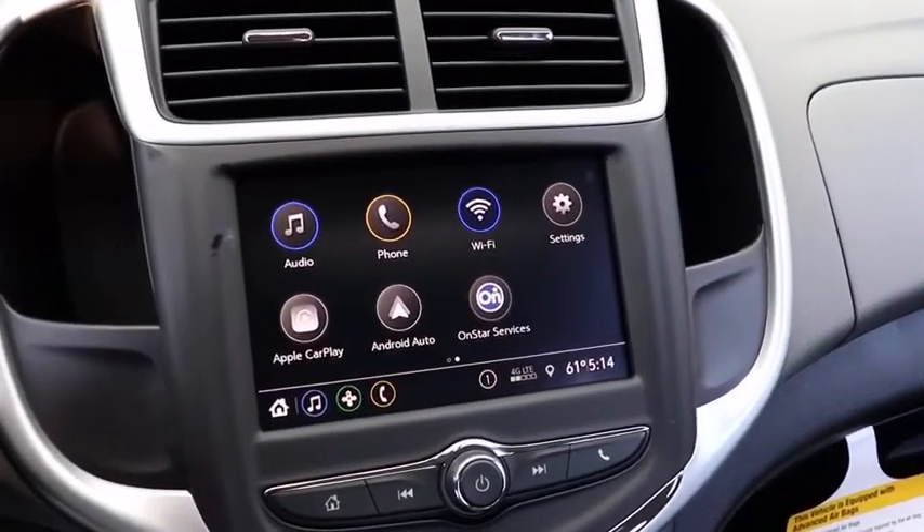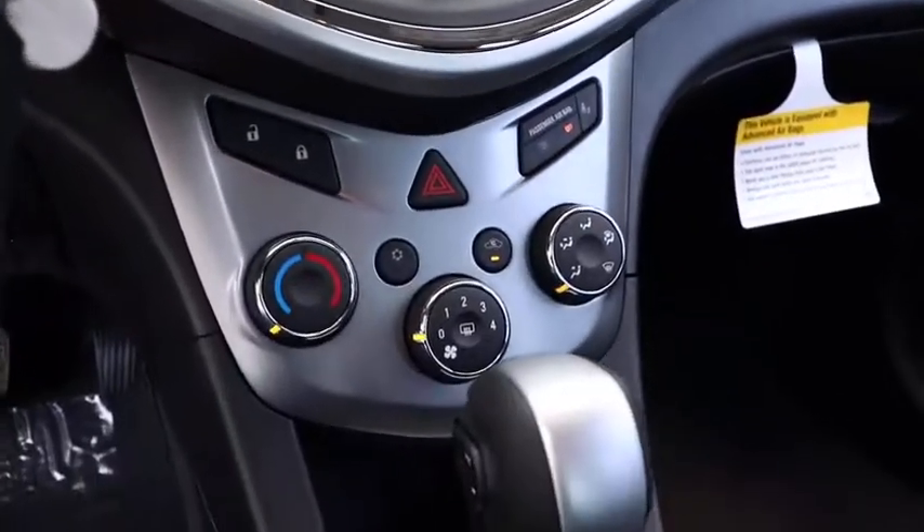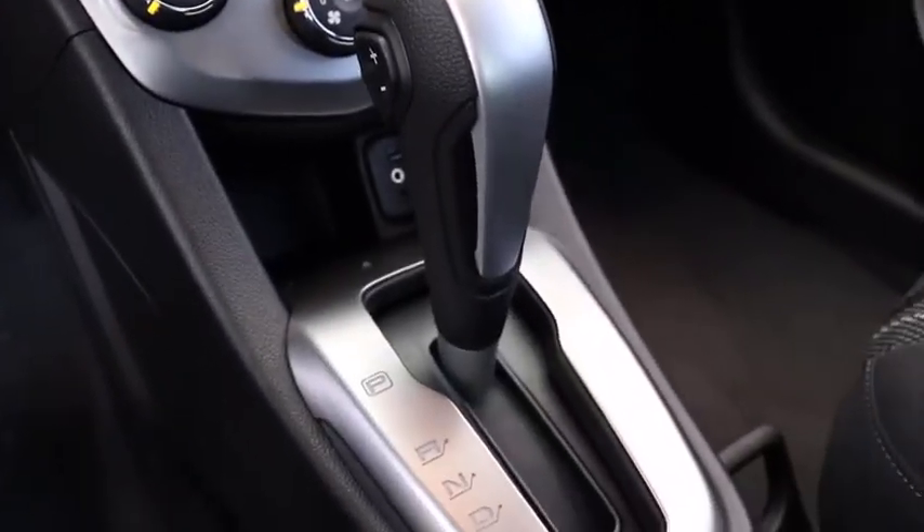Brake assist, panic alarm, tachometer, front bucket seats, front reading lamps, tilt steering wheel, driver vanity mirror, passenger vanity mirror.